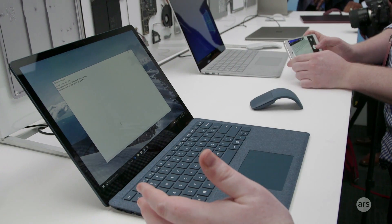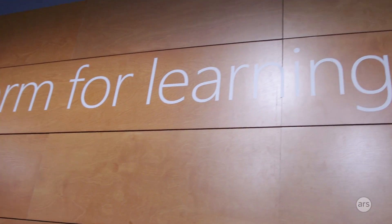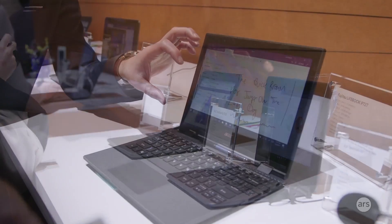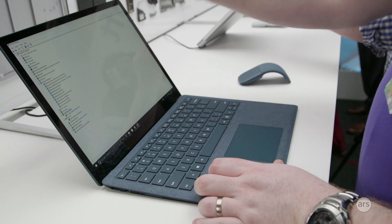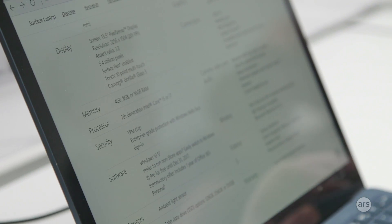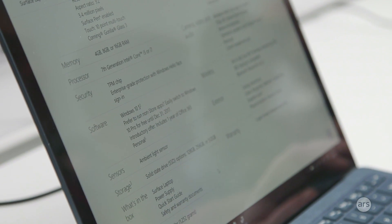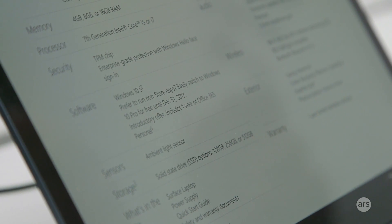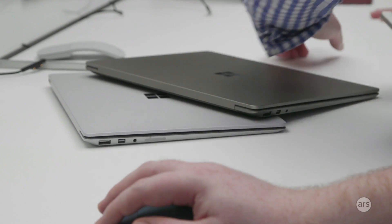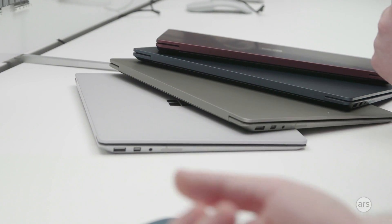The Surface Laptop will ship with Windows 10S, but unlike the more education-oriented systems that start around $200, this starts at $999. The bottom-spec $999 gets you 128GB of storage, 4GB of RAM, and regular Intel graphics. If you want the full range of colors you're very limited, and if you want more memory, more disk space, or the faster processor, you're getting it only in platinum.